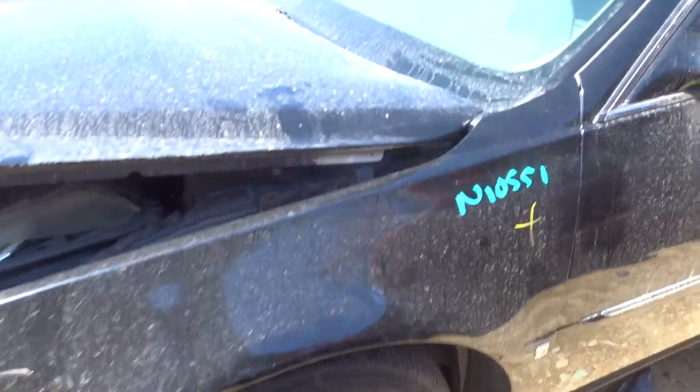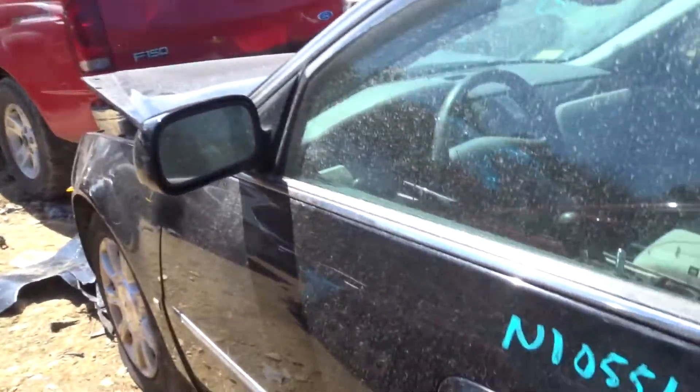We've got a left front suspension. We've got a left front door. We've got a power mirror with turn signal. We've got a left rear door. We've got a nice rear quarter.